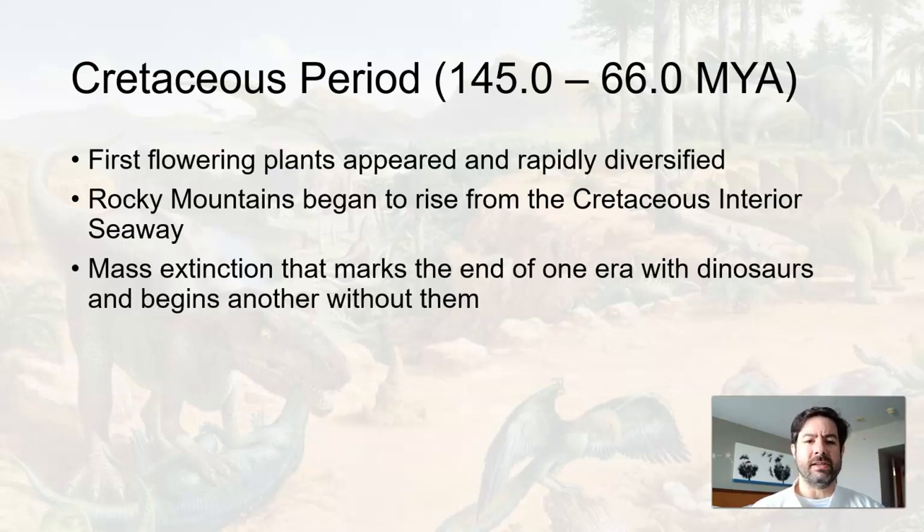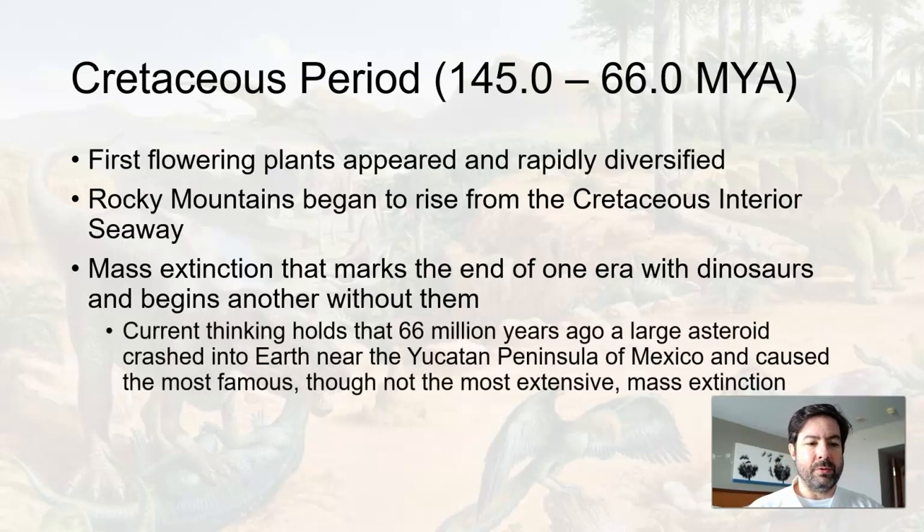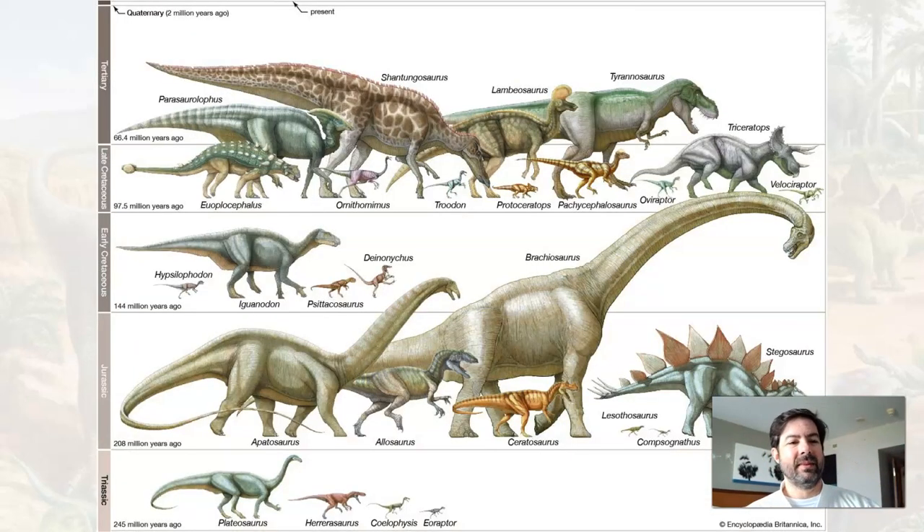There's a mass extinction at the end of the Cretaceous — the one that kills off the dinosaurs — but it's not quite what most people think. Current thinking holds that about 66 million years ago, a large asteroid hit and all the dinosaurs died. Yes and no. The organisms we're getting into include Iguanodons, Parasaurolophus with the big horn, Troodons — very smart little ones — Triceratops, Tyrannosaurus rex, Velociraptors, etc.